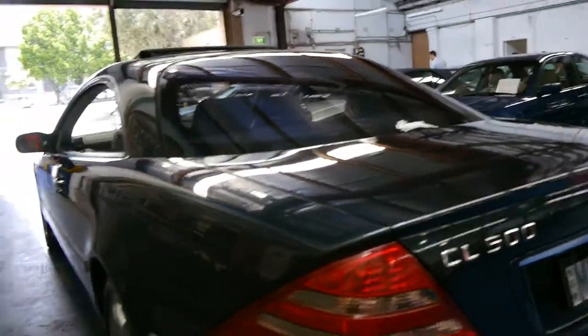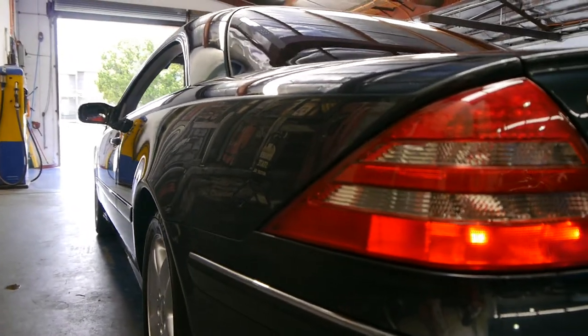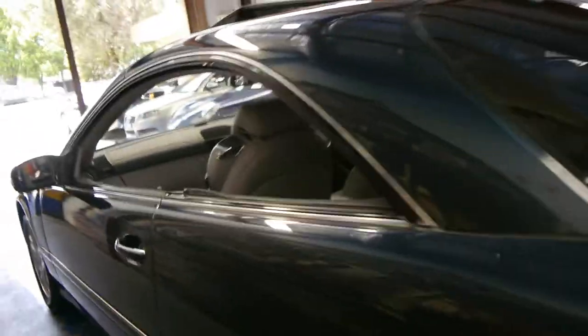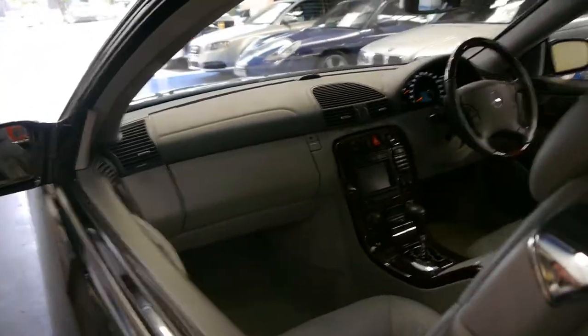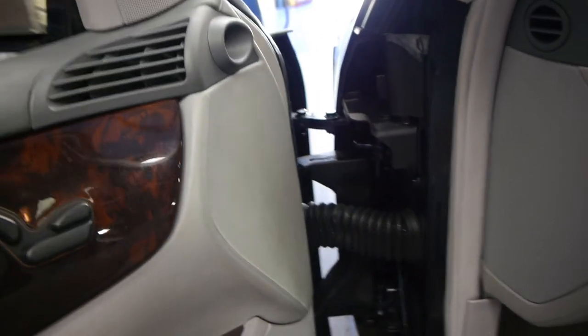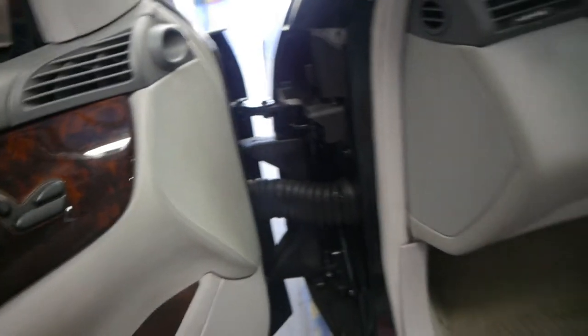The car is absolutely gun-barrel straight down the sides. When you open the doors — they're quite big doors, which is an issue — but they've got a special mechanism. See how it's actually got this special system where it wraps around the side of the body, so you don't have to open the door as far to get in and out.